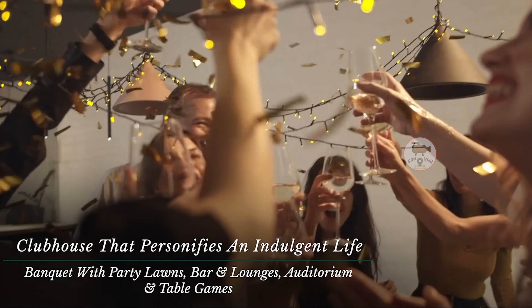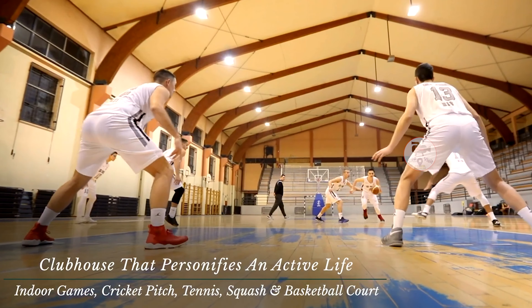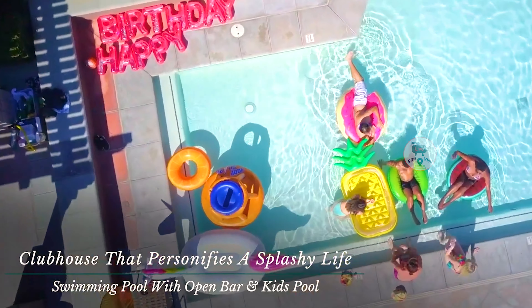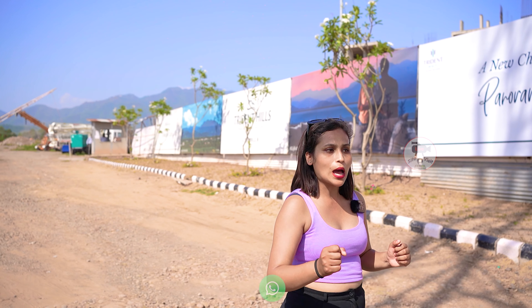In this clubhouse you have a banquet hall, party lounge area, bar area, and gym area. Plus you will get indoor and outdoor games, a kids' playing area, and a swimming pool. This is called a commercial clubhouse because families from outside the township can also use it.